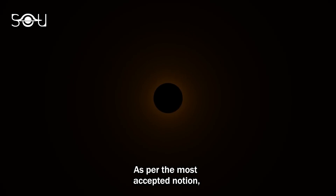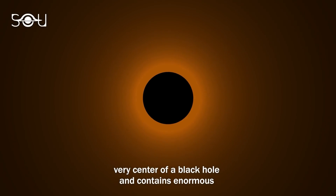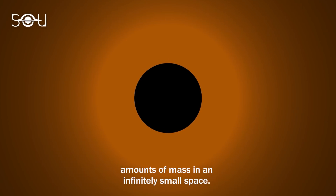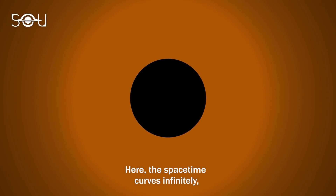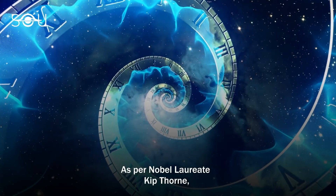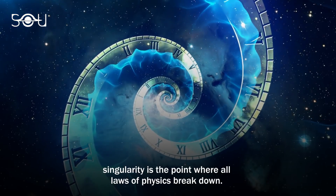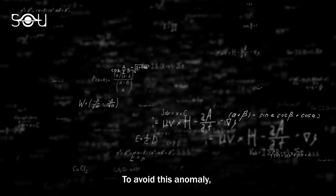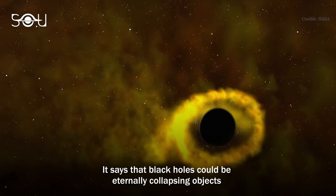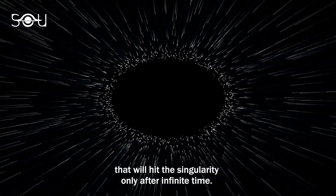As per the most accepted notion, a gravitational singularity is a point that lies at the very center of a black hole and contains enormous amounts of mass in an infinitely small space. Here, spacetime curves infinitely, and the laws of known physics are no longer valid. As per Nobel laureate Kip Thorne, singularity is the point where all laws of physics break down. To avoid this anomaly, a new theory has been gaining momentum: black holes could be eternally collapsing objects that will hit the singularity only after infinite time.